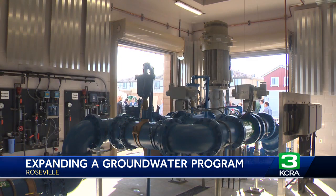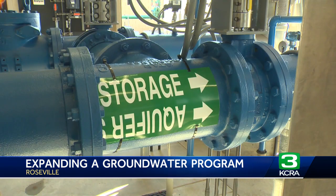Each well can provide up to three million gallons of water per day. Developers help pay for the wells, and each one costs about nine million dollars to build.